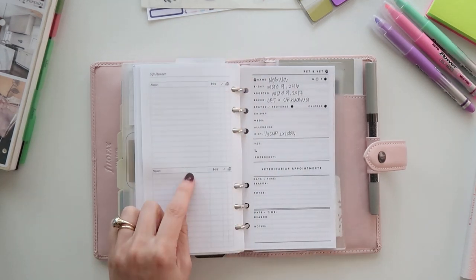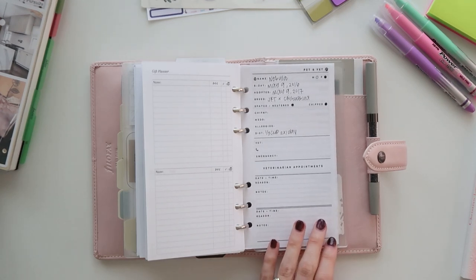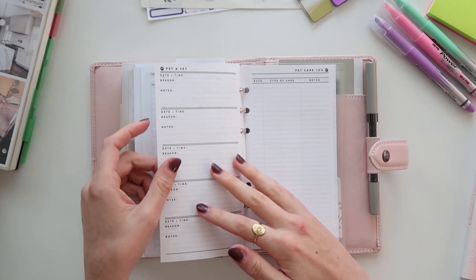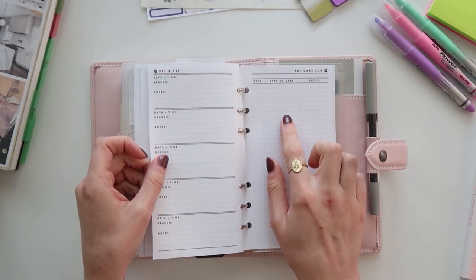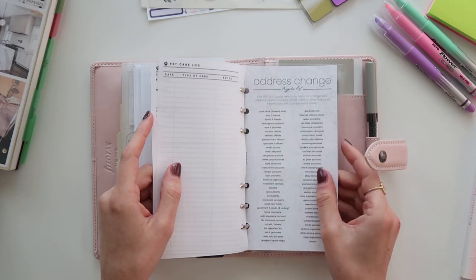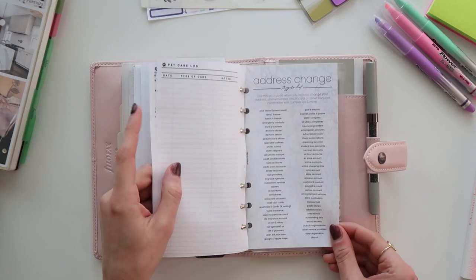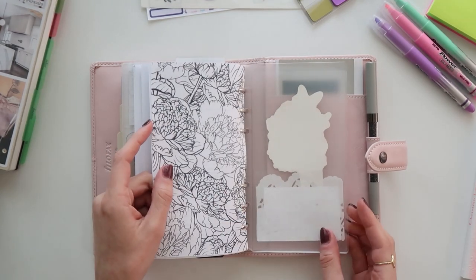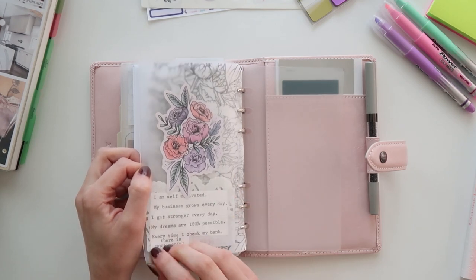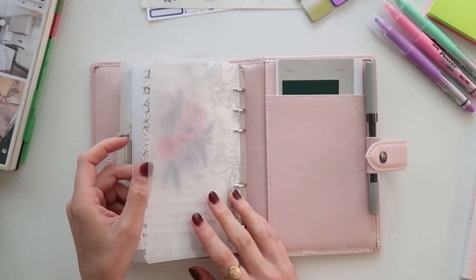I have a pet tracker insert — not totally sure of the shop — with pet info, vet appointments, and a care log. If you're curious where anything is from and I didn't mention it, leave a comment and I'll figure it out for you. My last item is an address change list from Plan with Be — really handy when you need to change an address or phone number. At the very back I have a little clear Filofax or Cloth and Paper pocket and a page lifter with a floral background, which is cute.